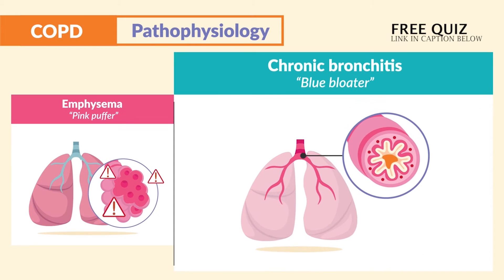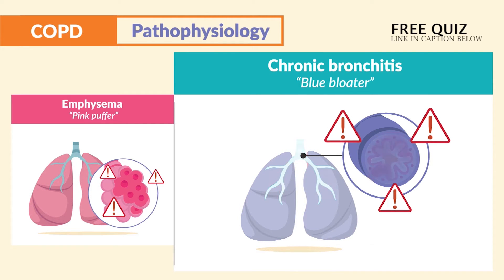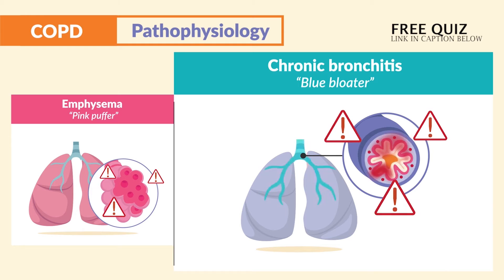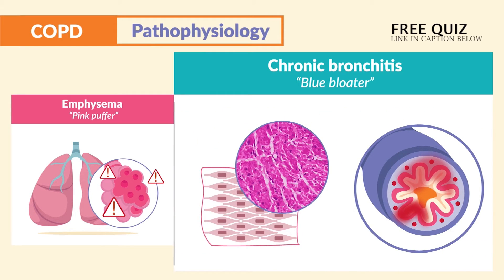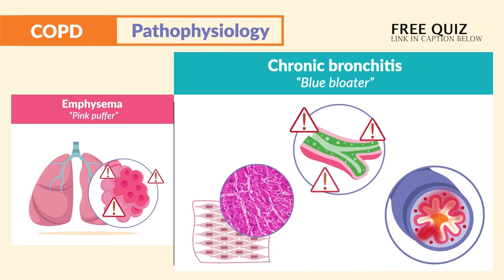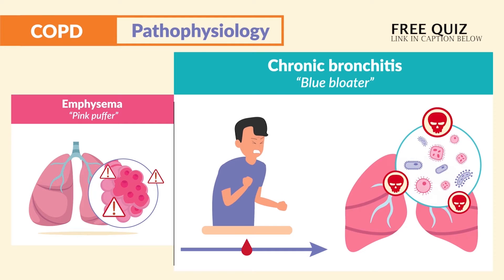On the other side, for chronic bronchitis, think blue bloater because they are usually cyanotic, which turns them blue. This happens due to inflammation of the bronchi, smooth muscle hypertrophy and contraction within the bronchi itself, as well as excessive mucus production, resulting in a chronic hacking cough and reoccurring infections.